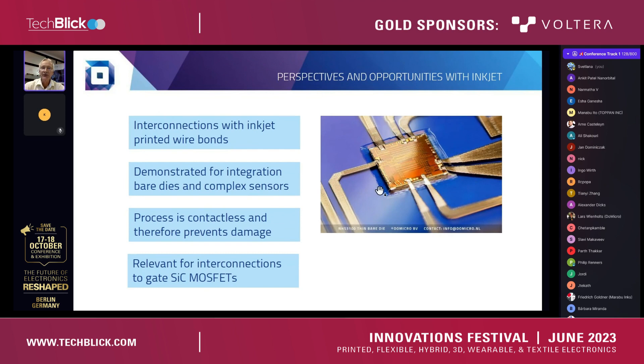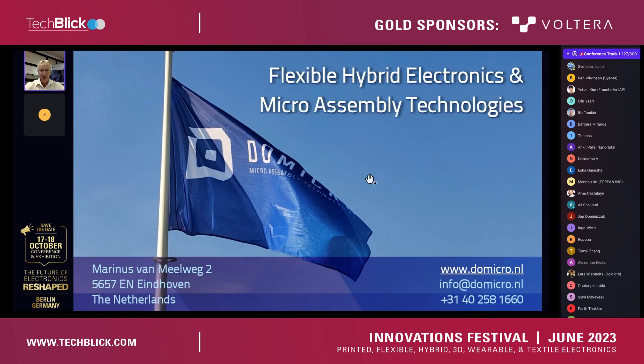We have demonstrated this technology for bare dies — for example, the temperature logger on a flexible device. We have also done that for very complex sensors with lots of interconnections to be made. We found this is a very attractive process because it is contactless and prevents damage to substrates. Having in mind the project with the silicon carbide MOSFETs and the delicate gates, it seems appropriate to consider inkjet printed wire bonds in that application as well. Power modules are a very challenging environment for printed electronics, so it is not an easy go, but worth consideration, and we have it in mind for next steps.